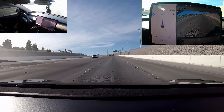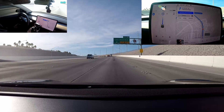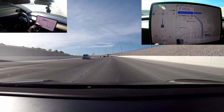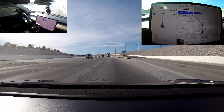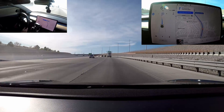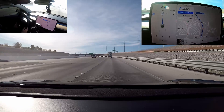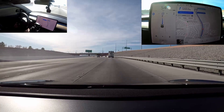It's trying to exit me off the freeway again — we're not going to take that exit. This is not where I want to go; I want to stay on the 215. So once I get to the exit, I'm going to have to cancel again. We are coming up on some traffic — let's see what Autopilot does. It's just slowing down, most likely trying to stay in this lane because we have the exit coming up.